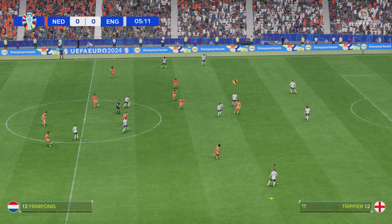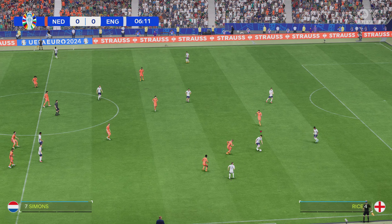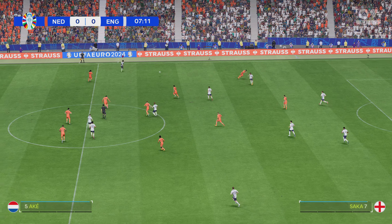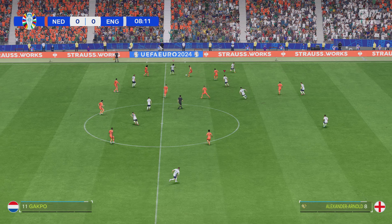Here's the starting eleven for the Netherlands. They're starting with an attacking 4-5-1 formation, with three players in advance of two holding midfielders. But it's important that the wide players come infield to join the centre forward at the right time.